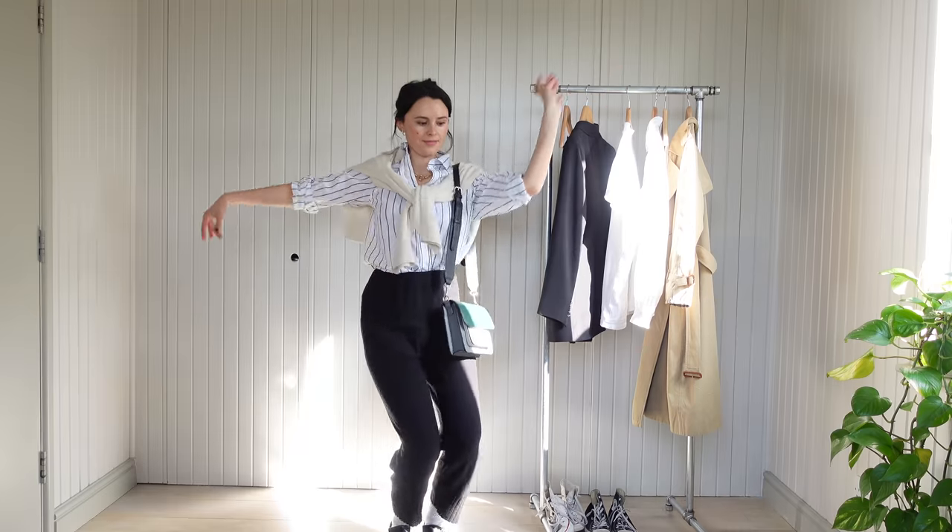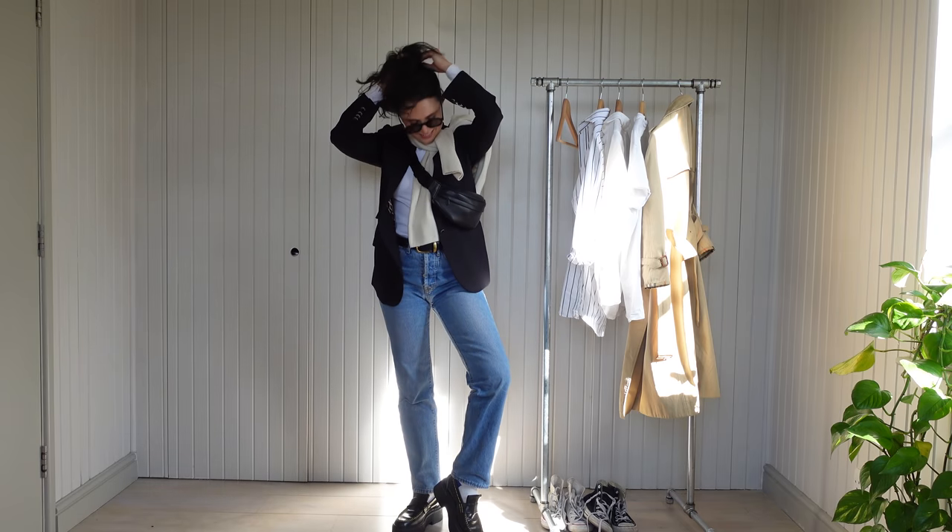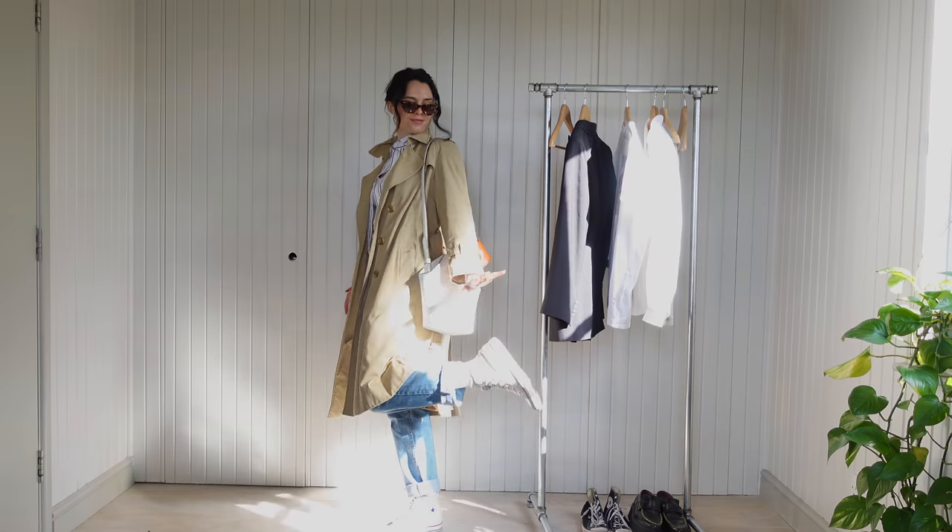Welcome back to another video. It is officially March, so I'm going to take you through a few of the outfits that will be helping me transition out of winter and into spring.